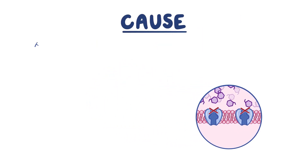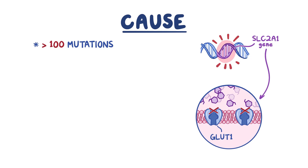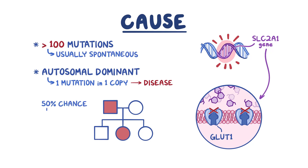The condition is caused by over 100 different mutations in the SLC2A1 gene, which regulates GLUT1 protein production. Because it's an autosomal dominant disorder, just one mutation in one of the two copies of the gene is enough to cause the disease. Mutations mostly occur spontaneously, but affected patients do have a 50% chance of passing the altered gene to an offspring.